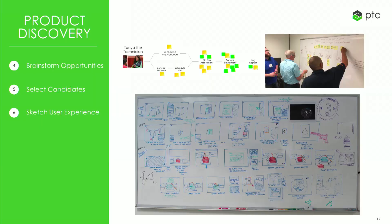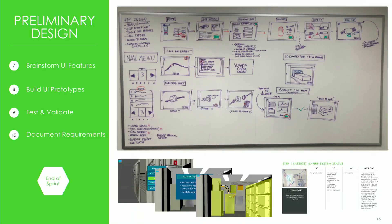Then you jump in and start brainstorming ideas, going from a divergent process of generating concepts to a convergent process of narrowing down to a specific set of candidates, through sketching, discussion, and brainstorming. Ultimately you land on a series of sketches that illustrate the user experience. Once you have that illustrated, you start thinking about what capabilities and features you want in your product. Once those are identified, you start building prototypes using low-fidelity tools within two or three days to test and validate with users and inform future development stages.